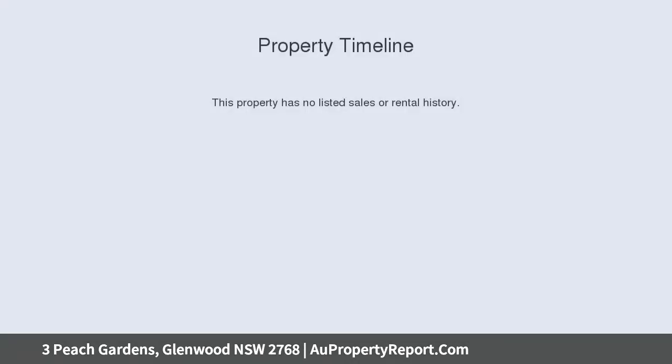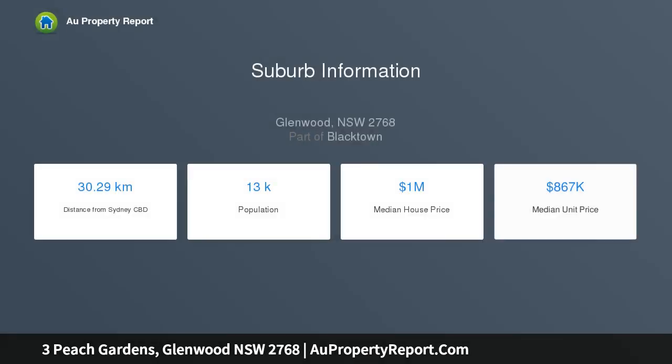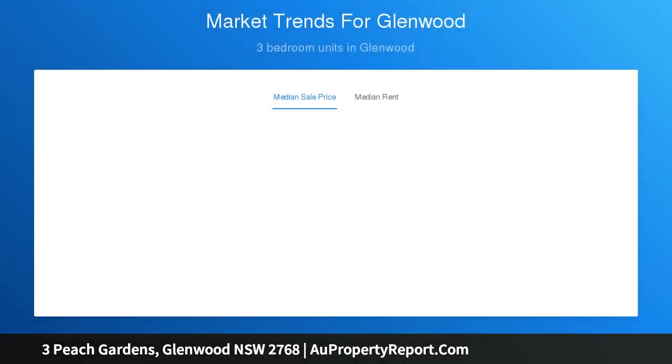Tree-lined streets, walkways, parks, and shopping facilities are just some of the benefits this community has to offer. Positioned with a beautiful green aspect and on a cozy and easily cared-for block, this home is everything you've been waiting for and more. Currently leased to fantastic tenants, this home makes for an easy transition to your investment portfolio.